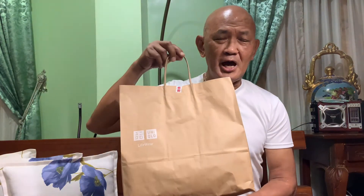Hello, welcome back to my YouTube channel. I'm Hovenal Narcisse, and for today we're going to unbox items that I just bought from the Uniqlo store at SM Mega Mall.